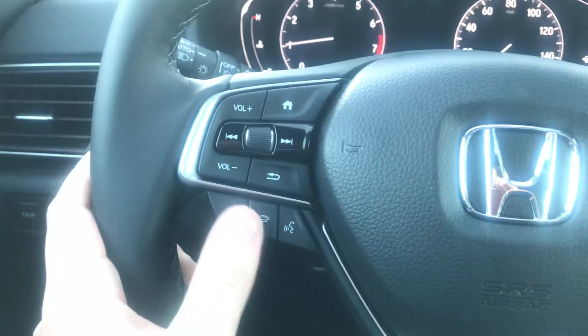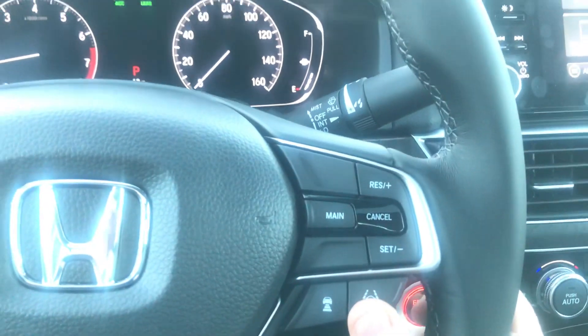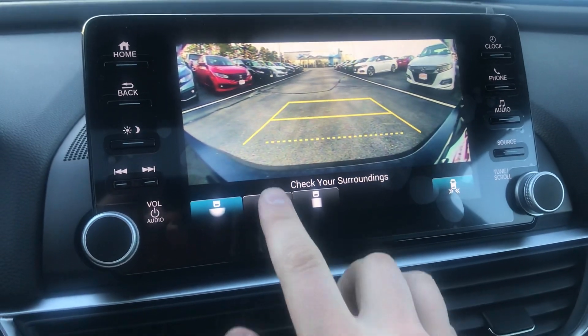You have a lot of technology in this vehicle: digital tachometer, speedometer, Bluetooth phone connectivity — you can take and make phone calls right off the steering wheel. You also have Honda Sensing, controlled by a camera up here, which gives you lane departure mitigation, collision mitigation, adaptive cruise control, and slow-speed follow. You also have all your apps.